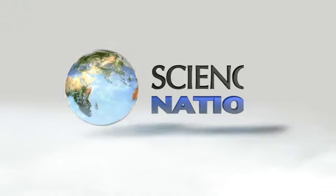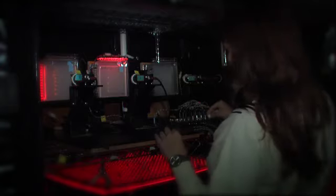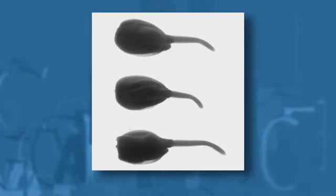These alien-looking sprouts are actually very down-to-earth. Bathed in red light for optimal growth, they are corn seedlings. They're just one of the plants featured in these time-lapse movies.